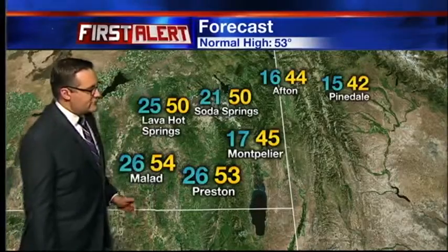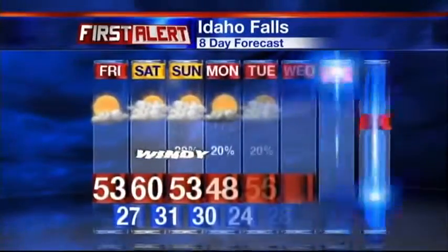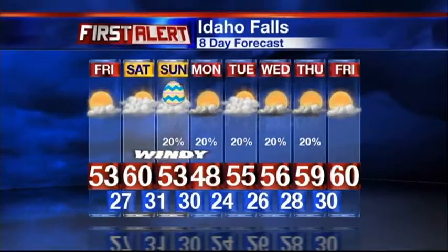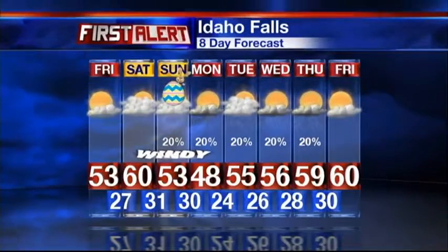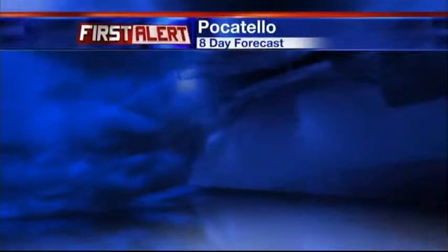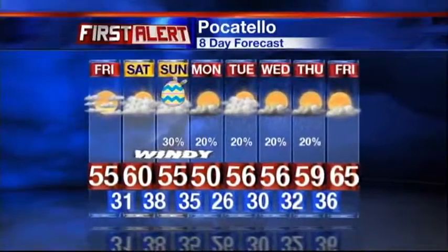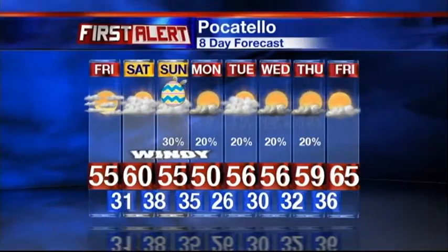Mid-50s for Malad and Preston, into the 40s for Afton and Pinedale. Take a look at the eight-day forecast. Temperatures are moving into warmer territory for Saturday afternoon, but that's ahead of this Easter storm that's going to take us back into the lower 50s. Unfortunately, it's going to be a little bit windy and wet as we get into your Sunday and Monday. I'm not looking for much rain on Easter — it's just going to be cold and windy for the most part on Sunday and Monday. Pocatello highs around 60 degrees for Saturday, mid-50s on Sunday, and the lower 50s on Monday with partly cloudy conditions and a slight chance of a shower throughout next week.